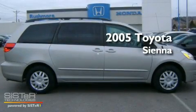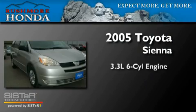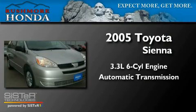This is a 2005 Toyota Sienna. It has a 3.3-liter six-cylinder engine and an automatic transmission.